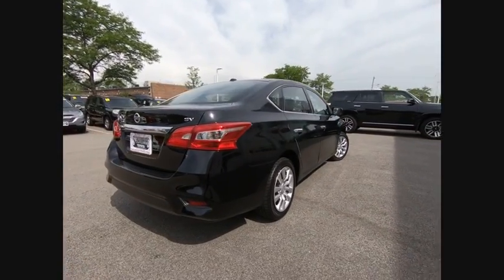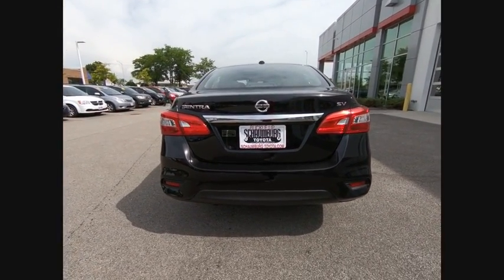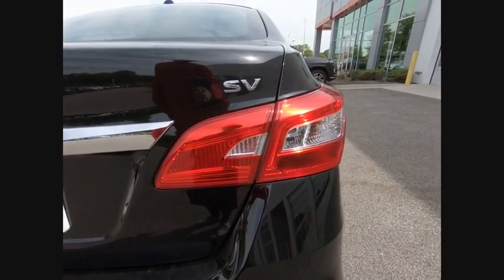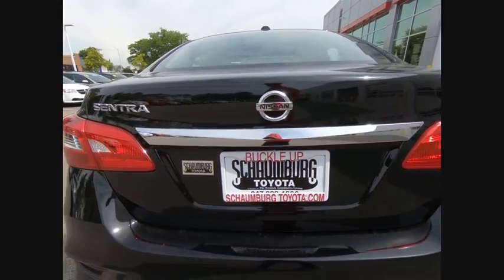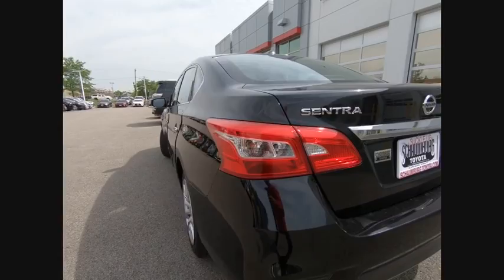This vehicle has less than 50,000 miles. Here are some of this vehicle's great options: stability control, traction control, cruise control, child safety locks, power windows, trip computer, power brakes, clocks, electronic brake force distribution, tachometer.